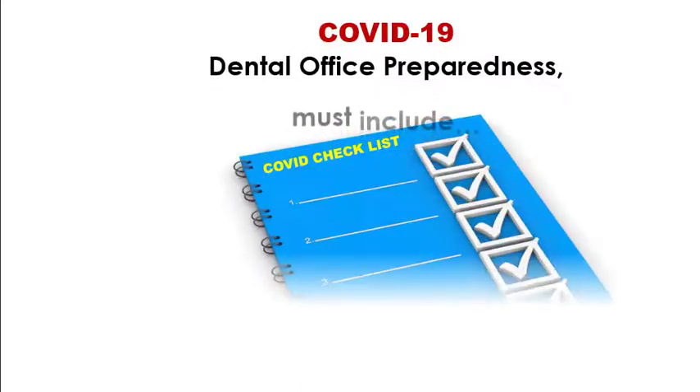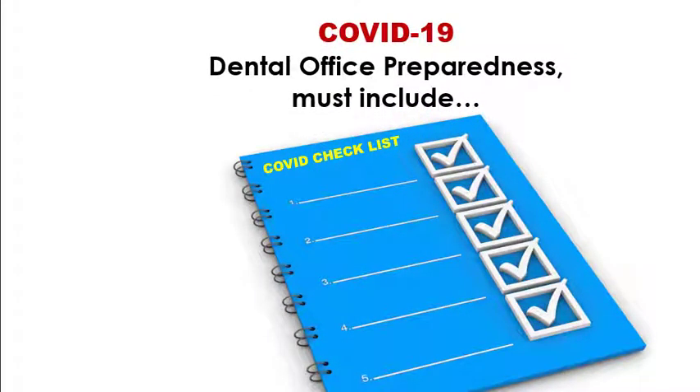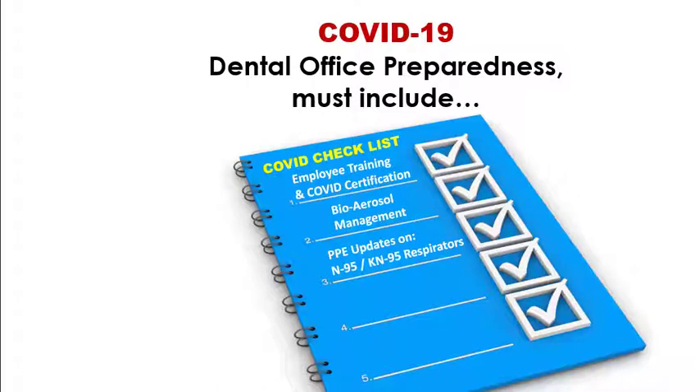COVID-19 dental office preparedness checklists must include employee training and COVID certification, bioaerosol management, PPE updates on N95, KN95, or equivalent respirators, infection control updates, and required written COVID protocols, plans, and forms.